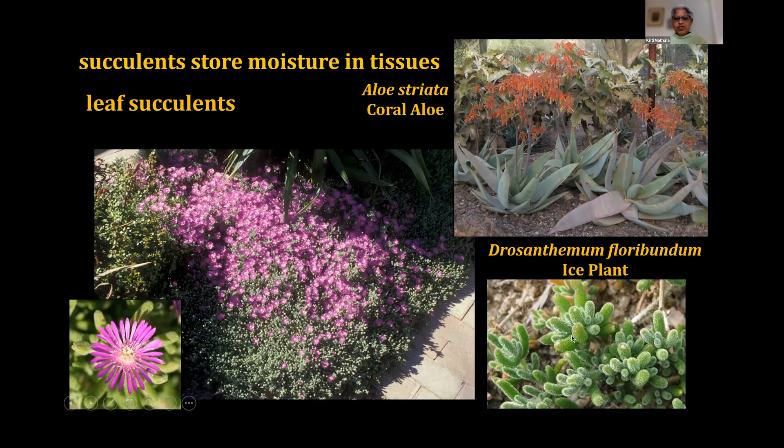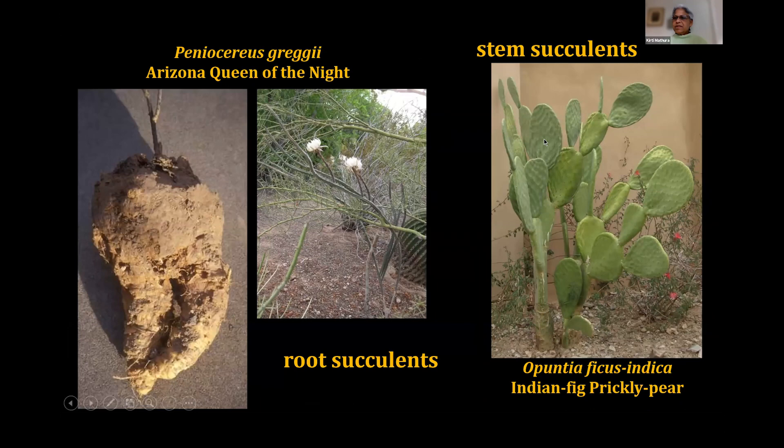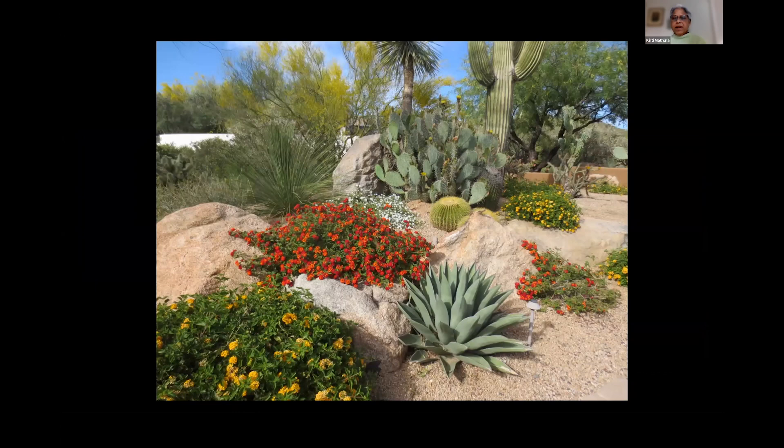A lot of the fabulous plants to use in our gardens are what we classify as succulents — plants with the ability to store moisture in their tissues as a reserve to draw upon during future periods of drought. Leaf succulents store moisture in their leaves, like aloe plants and ice plants with their plump, juicy leaves. Stem succulents include our cacti. There are also root succulents like the Arizona Queen of the Night cactus, which has a tuberous root system underground that can store a great amount of moisture and enlarges year after year as the plant ages.